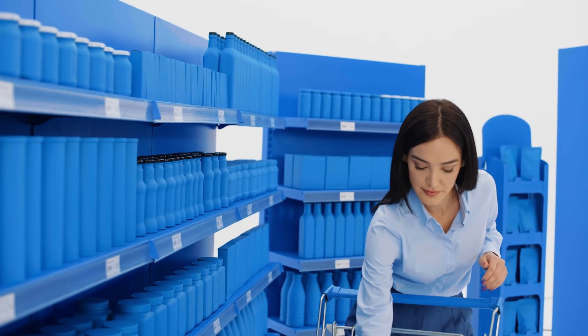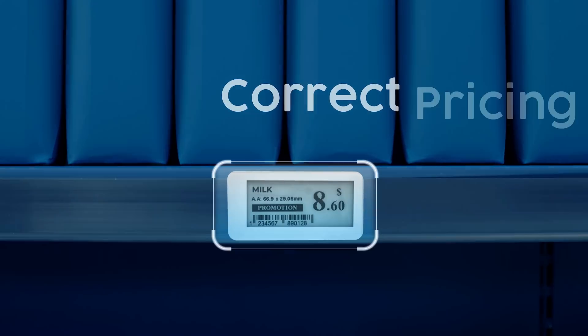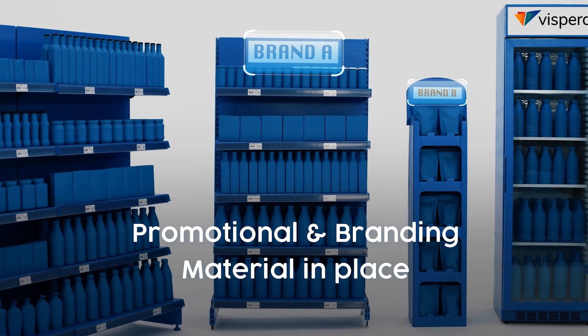The key shelf elements that make a perfect store include maximum product availability, share of shelf, correct pricing on every product, full planogram compliance, and having the correct promotional and branding material in place.